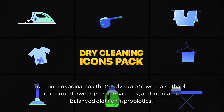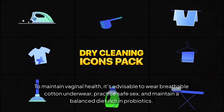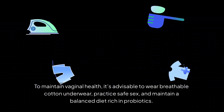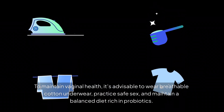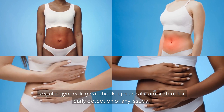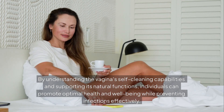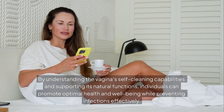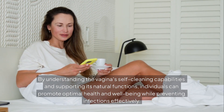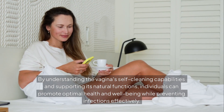To maintain vaginal health, it's advisable to wear breathable cotton underwear, practice safe sex, and maintain a balanced diet rich in probiotics. Regular gynecological check-ups are also important for early detection of any issues. By understanding the vagina's self-cleaning capabilities and supporting its natural functions, individuals can promote optimal health and well-being while preventing infections effectively.